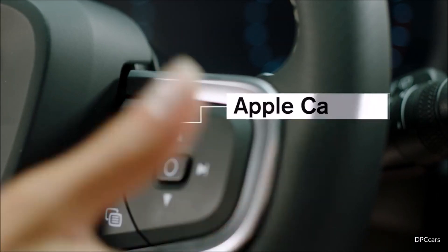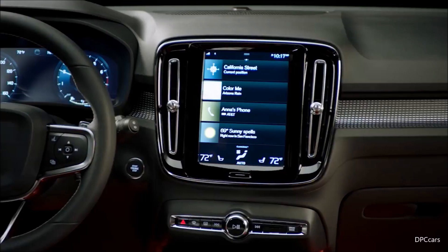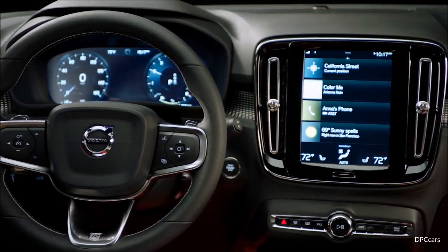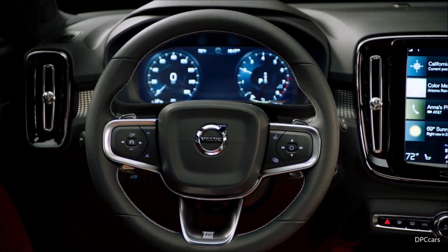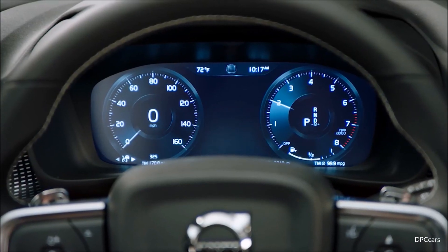Apple CarPlay and Android Auto are available to seamlessly integrate your digital devices. The driver display is clear and legible. For easy operation, the audio and vehicle information is optimally placed for the driver. The screen adjusts to the surrounding light.